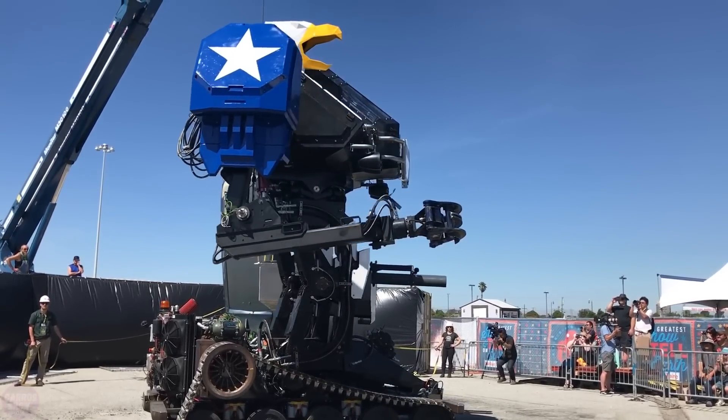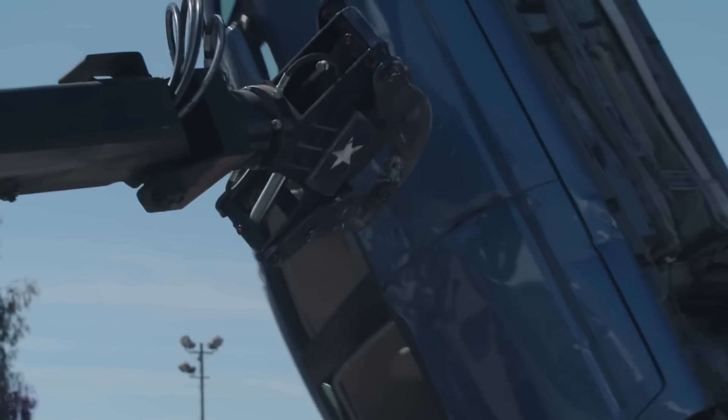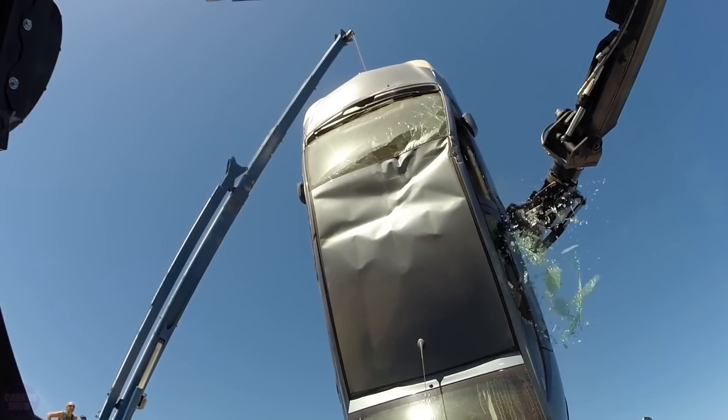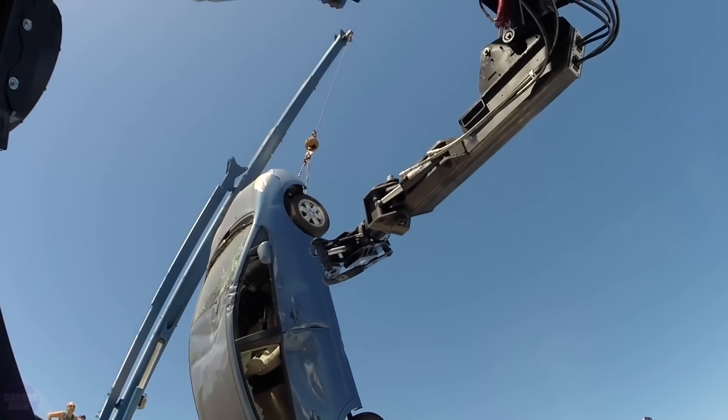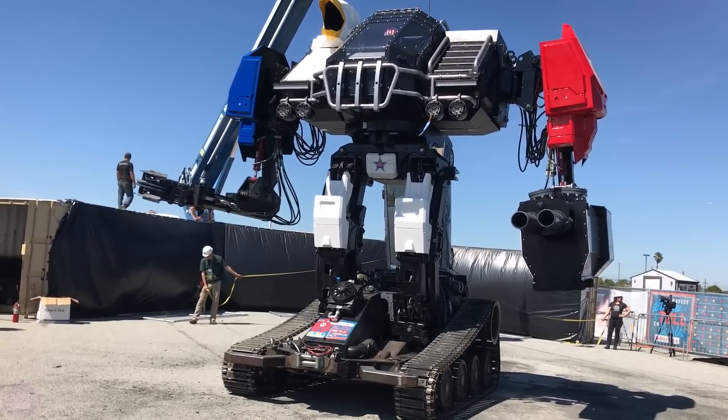The size of the robot varies depending on the specific model, but in general the Mark 3 is about five to six meters tall. The robot is equipped with an advanced system of electromechanical actuators, allowing it to make fast and precise movements. It is controlled by a special remote control or through software that allows the operator to control its movements.